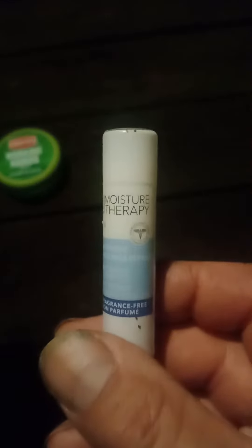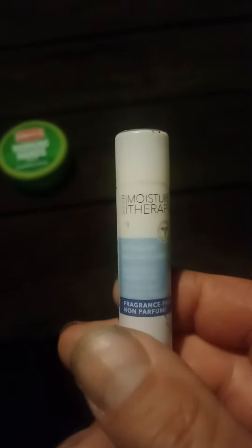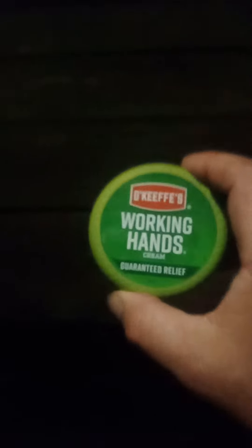I want to say something about this O'Keeffe's Working Hands cream — it's kind of like the Avon moisture therapy for your lips. This stuff works good for dry lips; I put it on mine all the time. And this stuff here, I put it on my hands before bed, let it sit overnight. Good for cracked fingers, sore fingers from cracks.